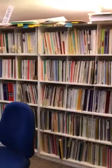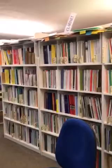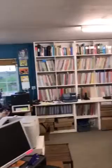And then if we pan round here, this is the clarinet shelf. Excuse the office chair. That's basically mostly clarinet pieces there, with the studies on the top shelf. And then over here, we have all the clarinet ensembles.